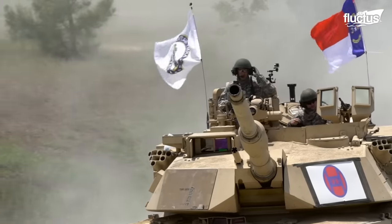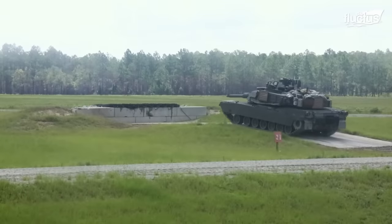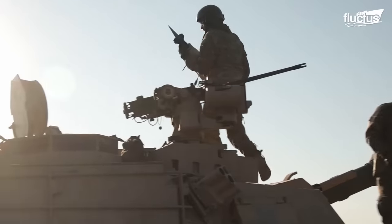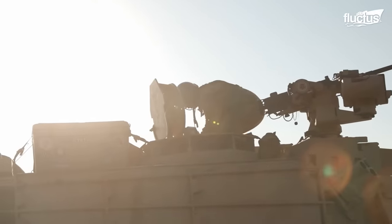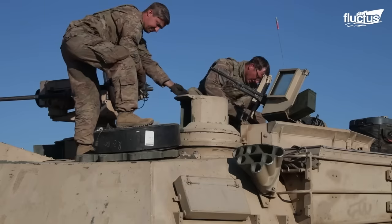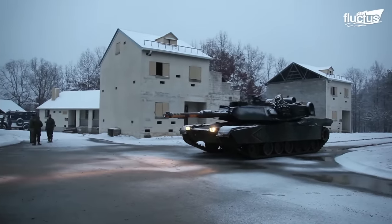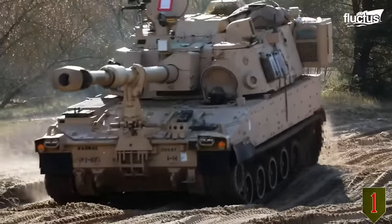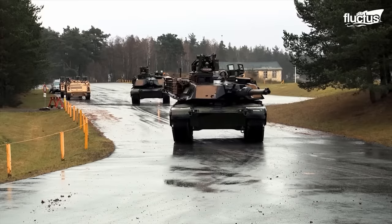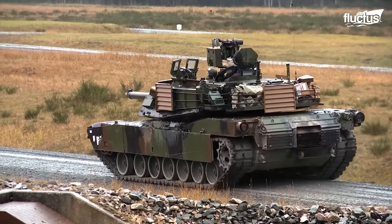Technology and armor have been upgraded with the recent System Enhancement Package, or SEP. Handling this behemoth requires a lot of training, confidence, and courage — making room for four souls inside: a commander, gunner, loader, and driver. The M1 Abrams is known for its integrated safety features for its occupants, including smoke grenade launchers, blowout panels of the ammunition compartment, and depleted uranium mesh reinforcing the front hull and turret to protect it from heavy fires such as RPGs or anti-tank missiles.